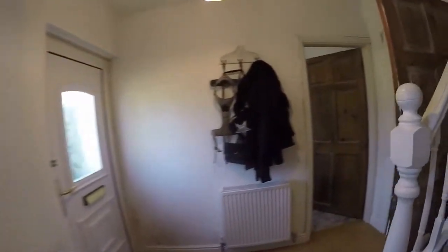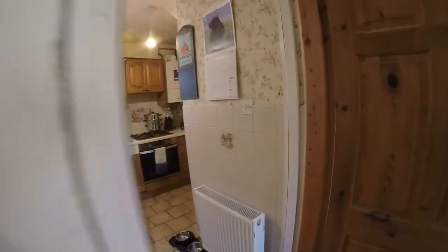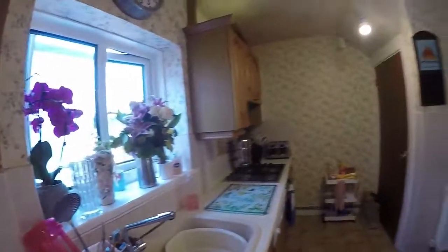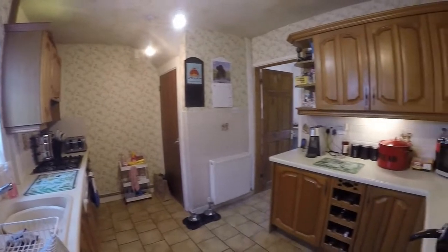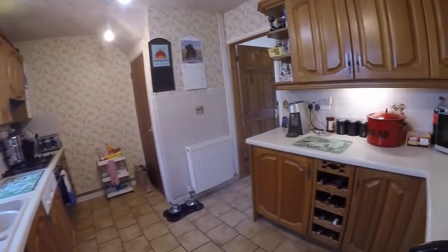On this floor we also have the bathroom, featuring a WC, bath with shower overhead, and a hand basin. Then we come through to the kitchen — a good size fitted kitchen with potential to be modernized, but certainly usable. There's access to under-stair storage and plenty of room for freestanding appliances as well.